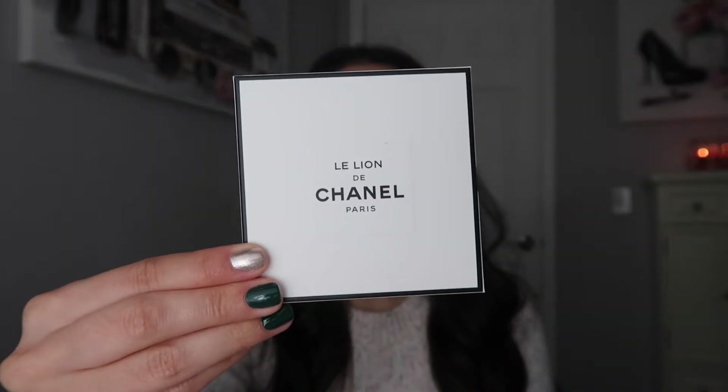Before we get started with the unboxing, I want to talk about the new Chanel Le Lion perfume. I received a sample in the mail from Sophia — thank you so much. She's always so thoughtful and she sent the sample the moment it came in. I'll leave her information in the description box below. She is a Chanel sales representative and if you need anything out of the Atlanta boutique, she can process and ship that for you.